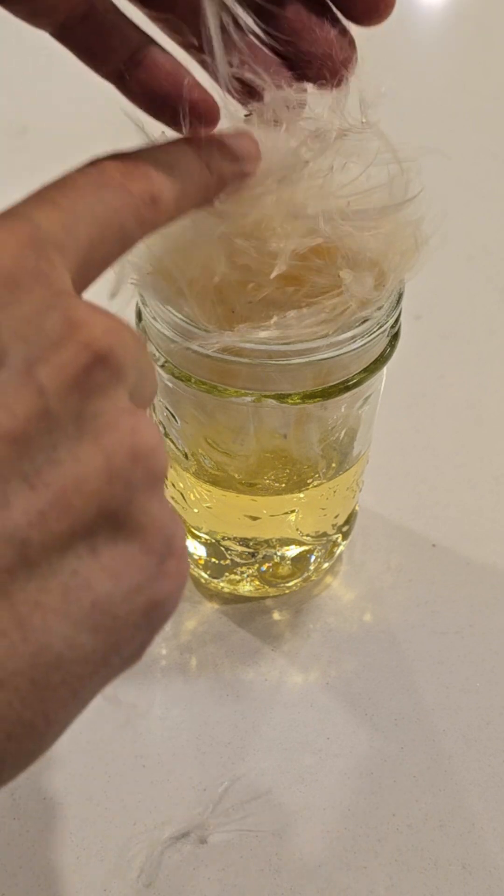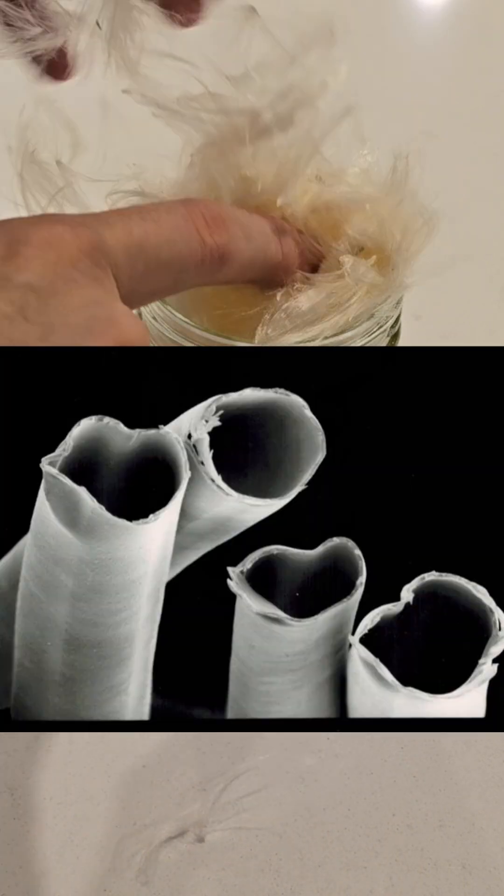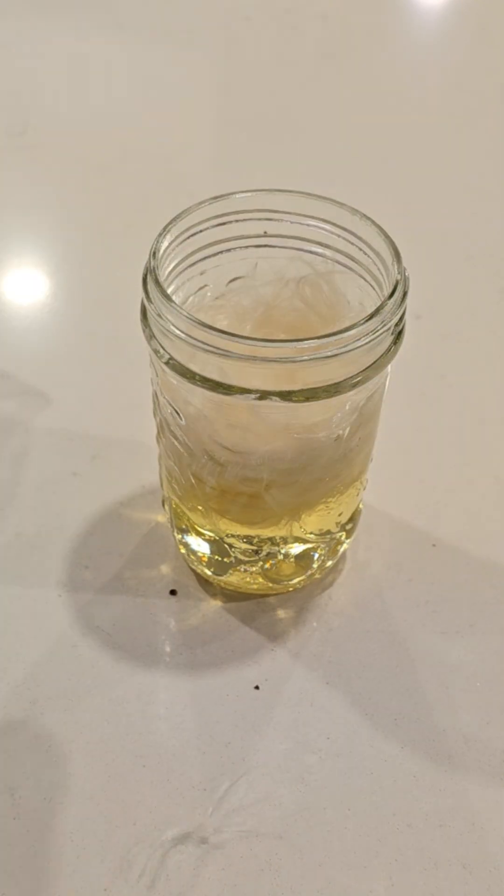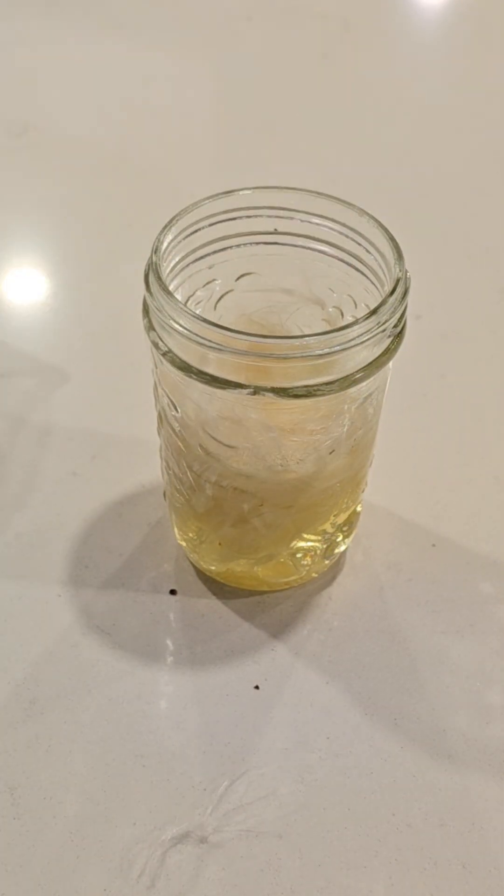These fibers look pretty ordinary, but under a microscope you can see they're actually tiny tubes, which means you can leave these in oil for a while, and they'll just continue to soak up more into the inner parts of those tubes.